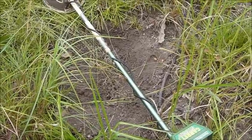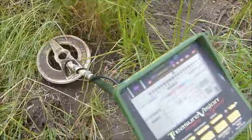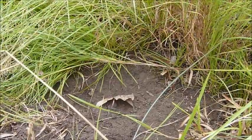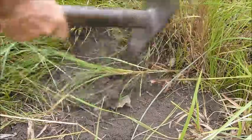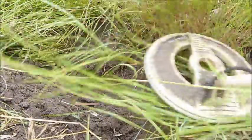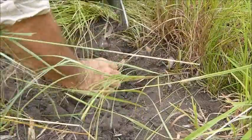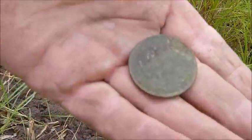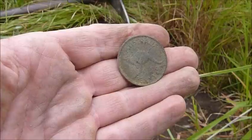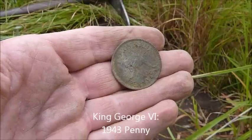I'll just keep rechecking this hole — there might be some more here. The sixpence was here and the halfpenny just above it. I swung a little bit to the left and I'm getting a lovely reading on the machine — ringing a bit higher, so it's either going to be a penny. The way that's reading it won't be a halfpenny. There you go — it's a penny! Is that another Commonwealth penny or is it a kangaroo? That's a three-coin spill. It's a 1943 kangaroo penny. I haven't checked the hole again — hopefully there's more in this spill.